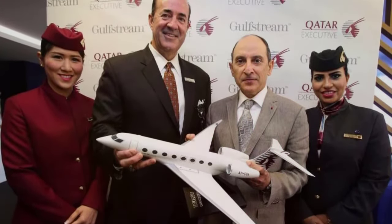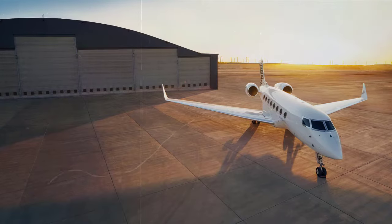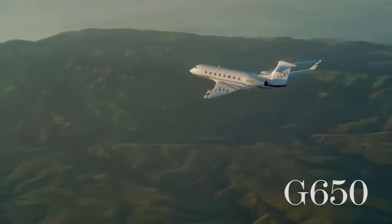The range and speed helped Gulfstream and Qatar Airways, which operates G650ER jets, break a world record for the fastest round-the-world flight in 2019, flying the aircraft pole-to-pole in less than 47 hours.